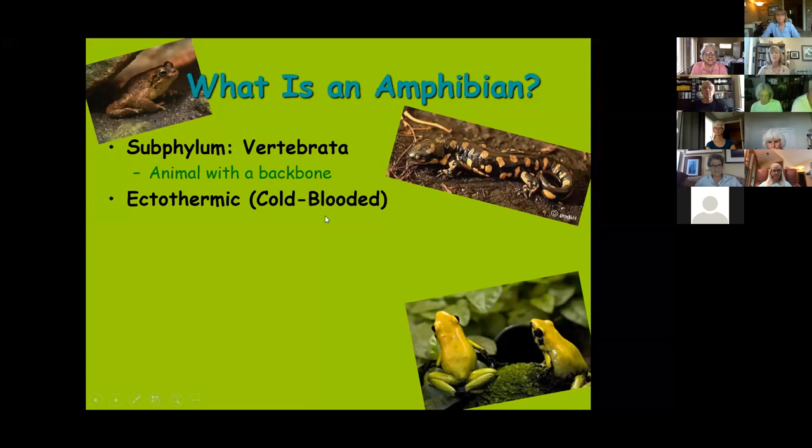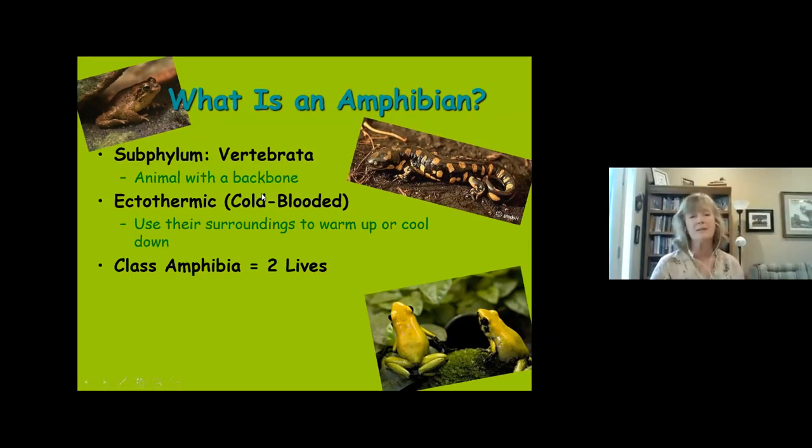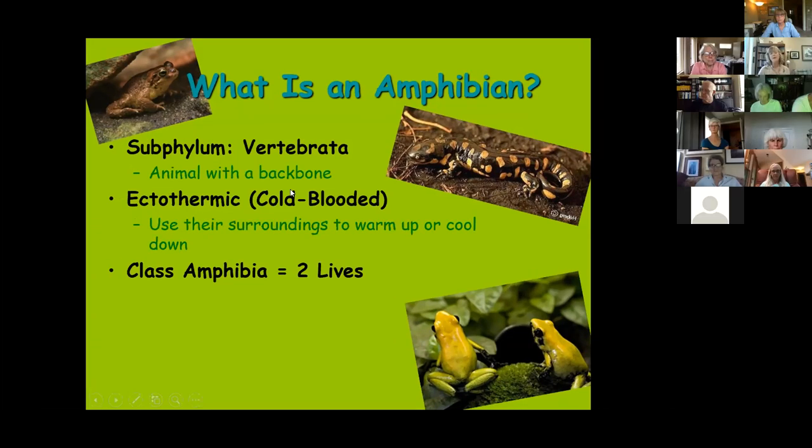Amphibians are vertebrate animals — one of the several classes of vertebrates, meaning they have a backbone. They are ectothermic, or cold-blooded. 'Ecto' means outside, and 'thermic' refers to temperature, so the outside surroundings affect their body temperature. They have to use their surroundings to bring their bodies to the correct operating temperature, going dormant when it's too cold or too hot and adjusting their activity accordingly.